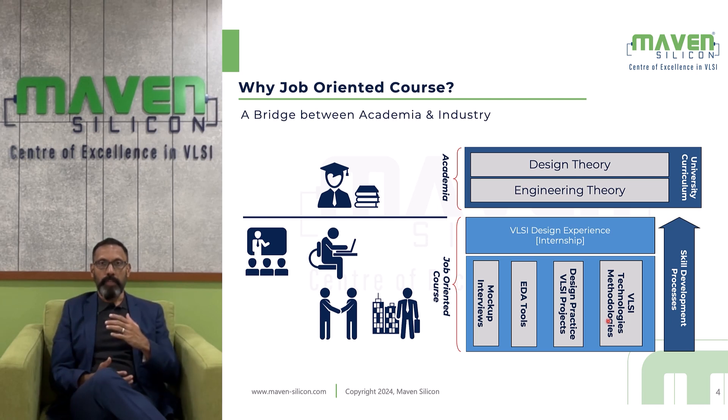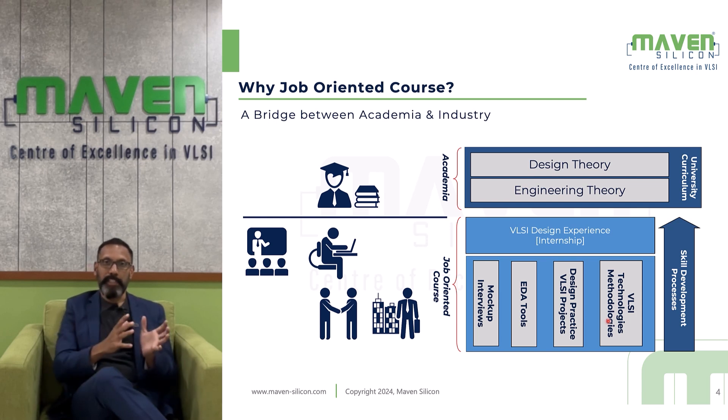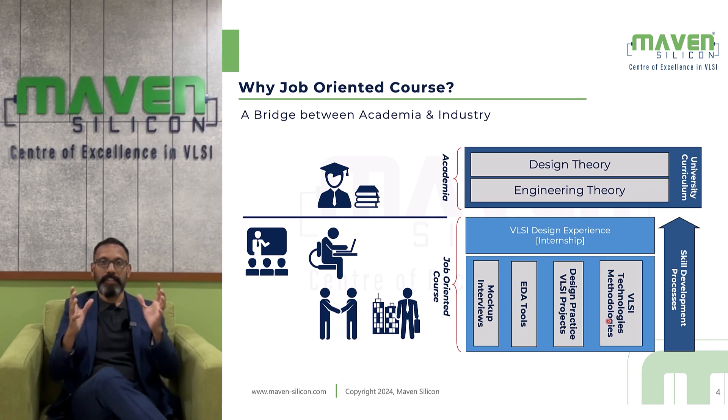At the end of the course, there is a business communication module where we teach you various things like communication skills, interpersonal skills, and how to participate in interviews — that's how you will gain confidence to face tough technical interviews. In this course, you will also use both Synopsys and Siemens EDA tools, and that's how you are going to grow as an experienced VLSI engineer.